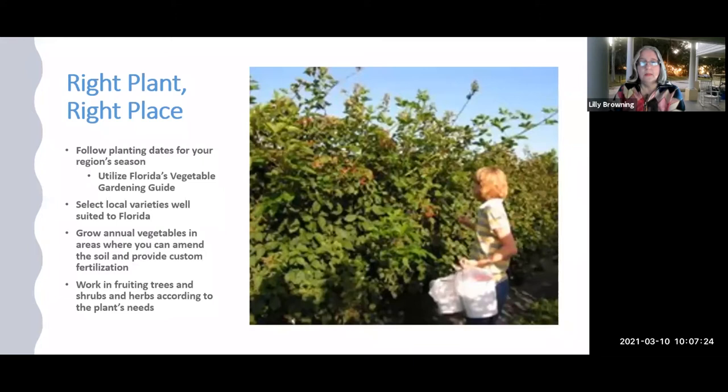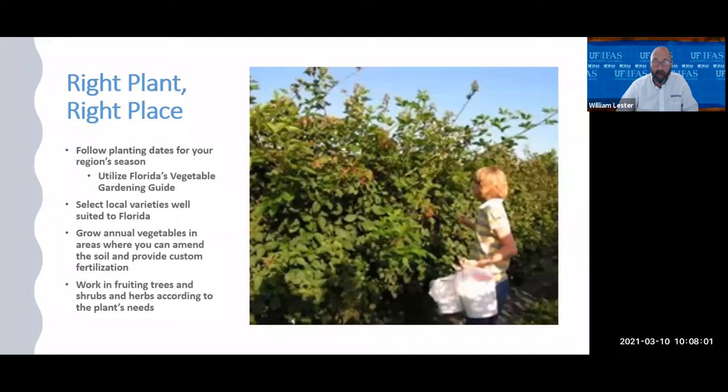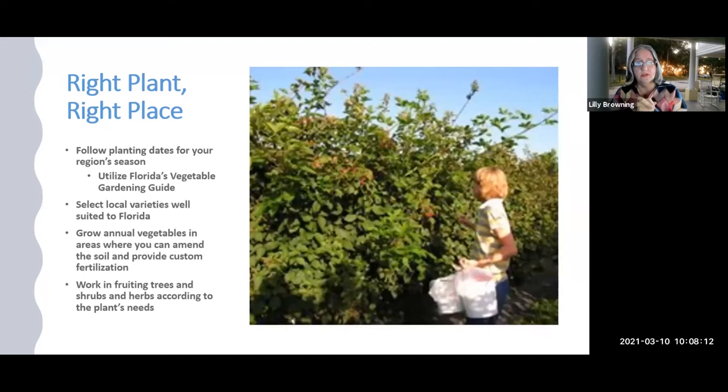Right Plant, Right Place also means right timing. We are different timing-wise than up north — if you just moved here and always did your vegetable gardens at certain times, wipe your mind of that. We have pretty much three growing seasons: two warm seasons and a cool season. The best tool to go to right away if you're thinking about growing vegetables in Florida is to Google 'Florida Vegetable Gardening Guide UF' — it has a chart with dates and times for central, north, and south Florida.